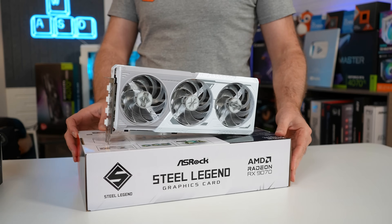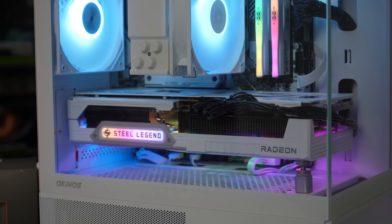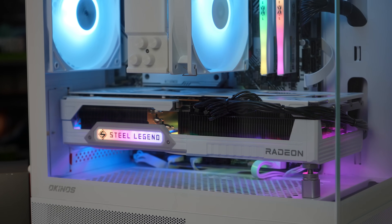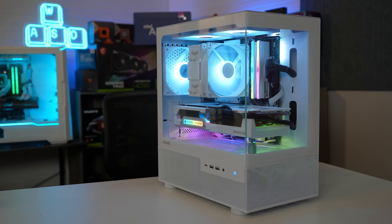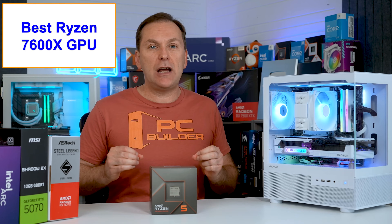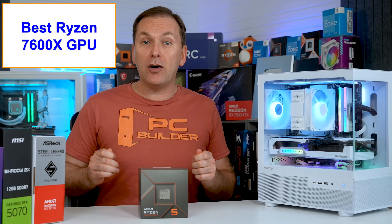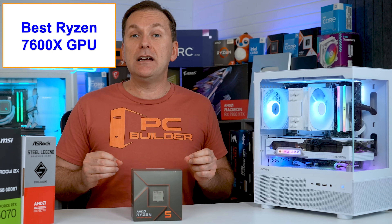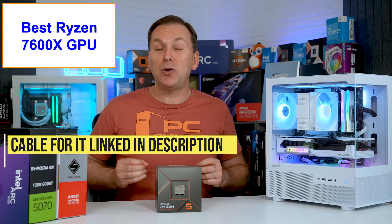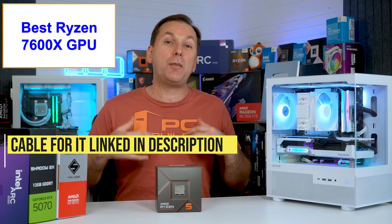In our build, we went with the ASRock RX 9070 Steel Legend sent over by ASRock — big thank you to ASRock. This GPU is a Max OC model running at 245W TDP. It looks amazing in our white build, and I love that it has a separate ARGB cable connection so you can offload the ARGB to your motherboard instead of needing to download ASRock software. The only problem is it doesn't come with a cable, so I'll leave a link for about $7 in the description.